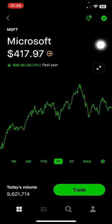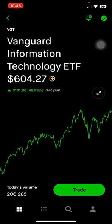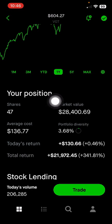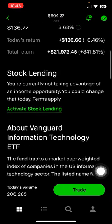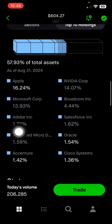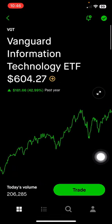Next is Vanguard Information Technology ETF, which makes up 3.68% of the portfolio, or $28,400, up 341% on this position. I am very exposed to the tech industry — you can see the top 10 holdings and I do hold a lot of these stocks individually, so I plan to diversify more by buying more index funds.